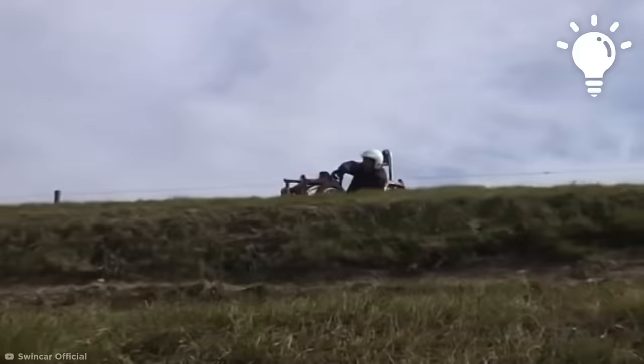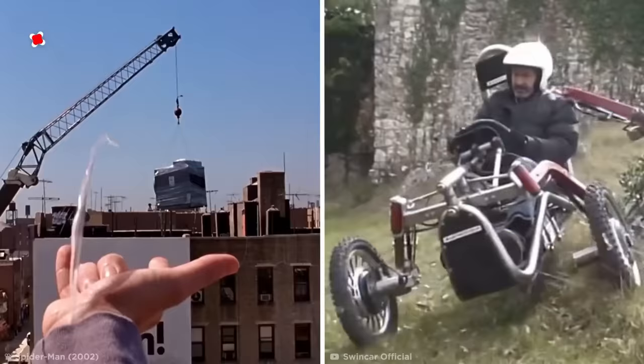Despite this, the E-Spider is one of the most inventive off-road vehicles on the market. And although this Spider can't shoot any webs, it's still a ton of fun to drive.